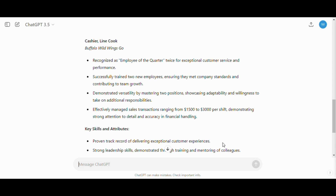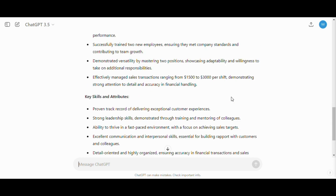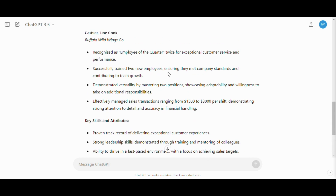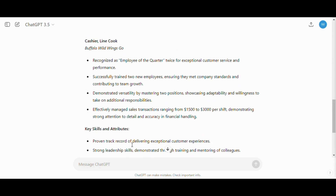These are excellent bullet points for this job. What I really like about what ChatGPT does is it incorporates keywords from the job ad while using excellent language to highlight the quantifiable metrics you provided. Rather than simply saying 'strong leadership skills,' it shows: 'successfully trained two new employees, ensuring they met company standards and contributing to team growth.' That shows hiring managers with evidence, rather than just telling them.